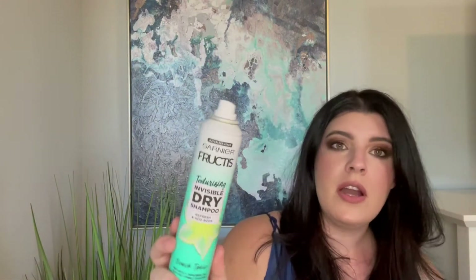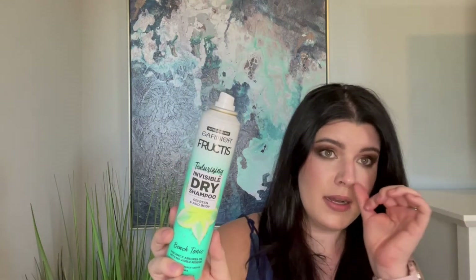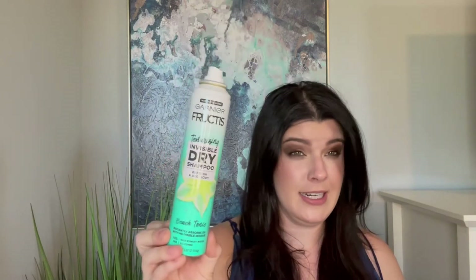This other one I got in an influencer box quite some time ago — this is the Batiste Guardian Fruit Invisible Dry Shampoo. Spoiler: it's not invisible. This is the Beach Tonic flavor. It smells beachy, has rice starch and biotin, and no silicones. It is pretty inexpensive but I don't think it's worth it. I would probably choose something else over it.